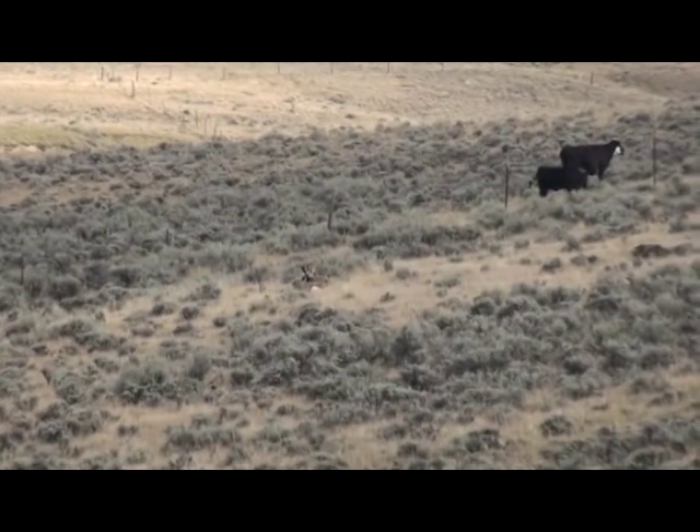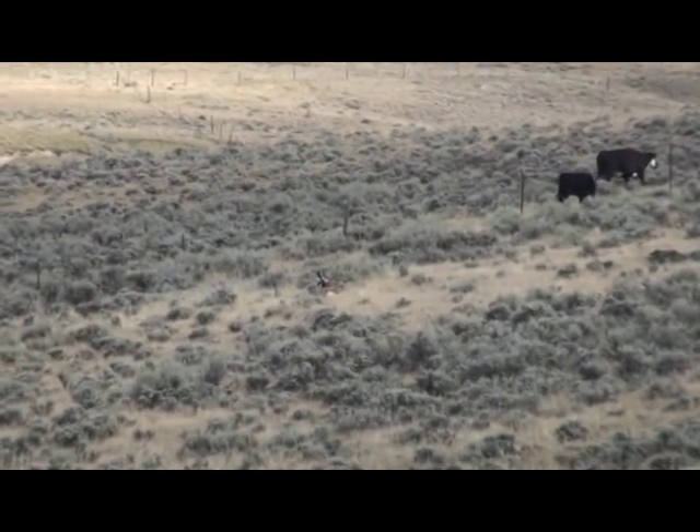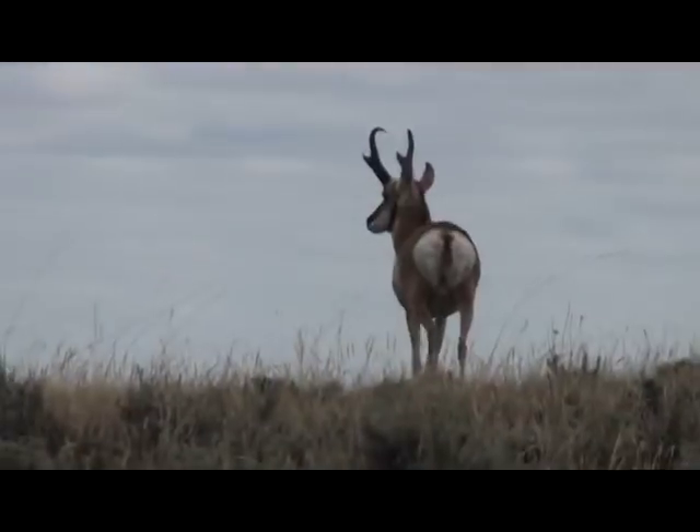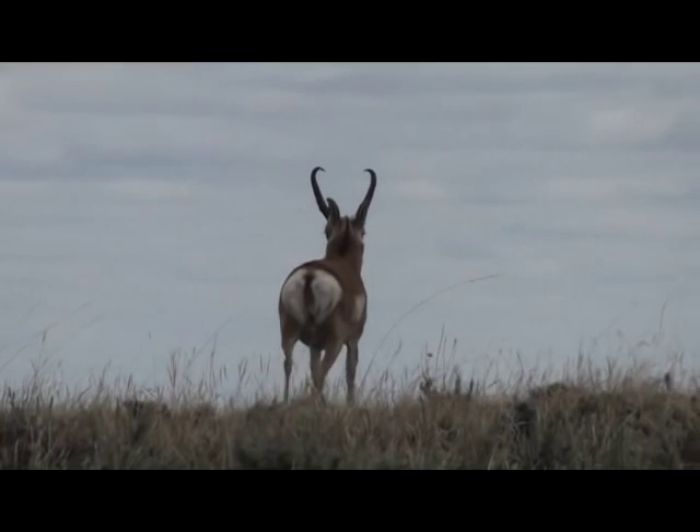We're going to try to do a stalk on him. Looks pretty good, looks like a good one. Stuart and Dad stay back to keep an eye on this antelope as Ryan and I engineer a stalk.